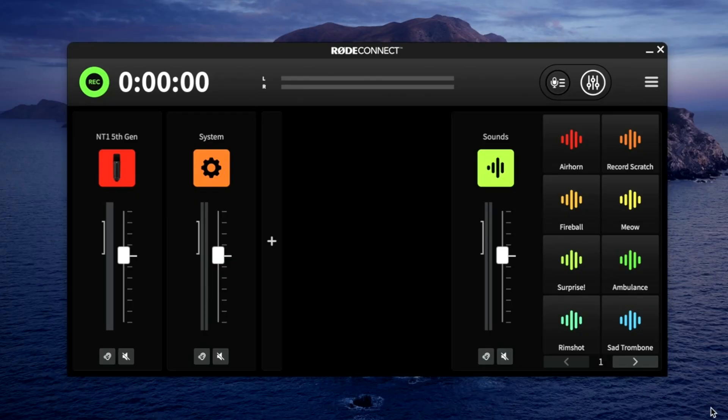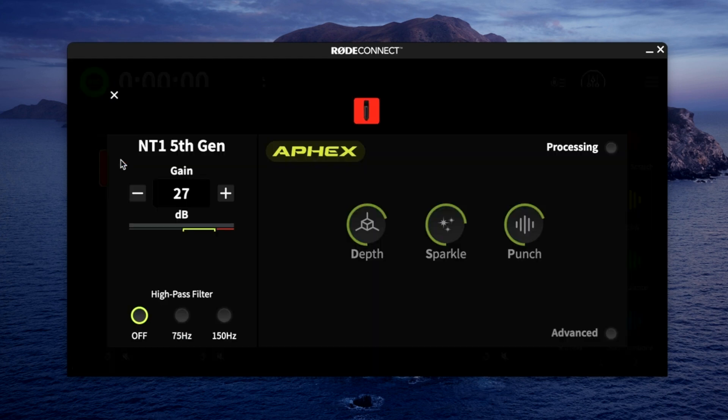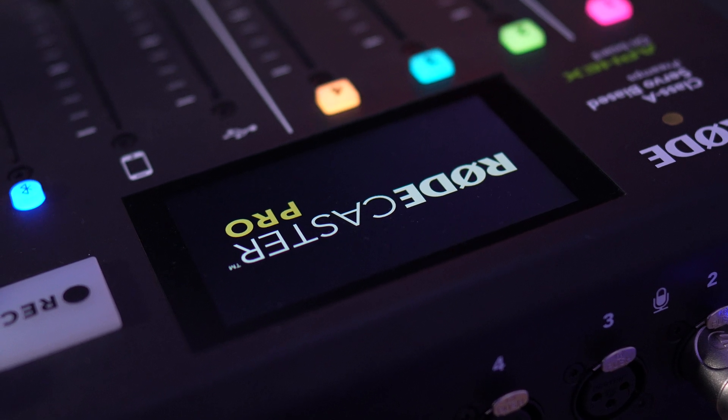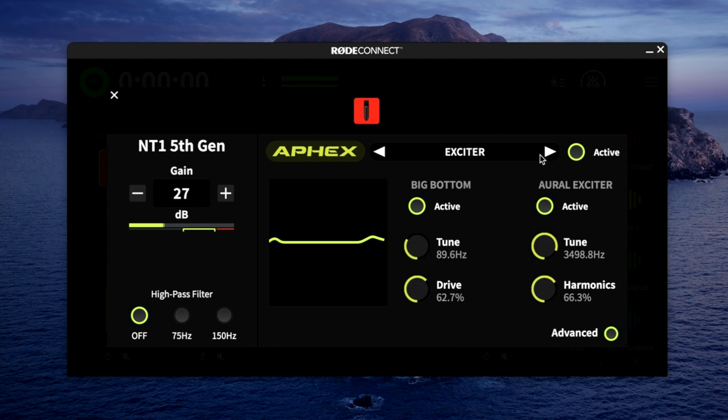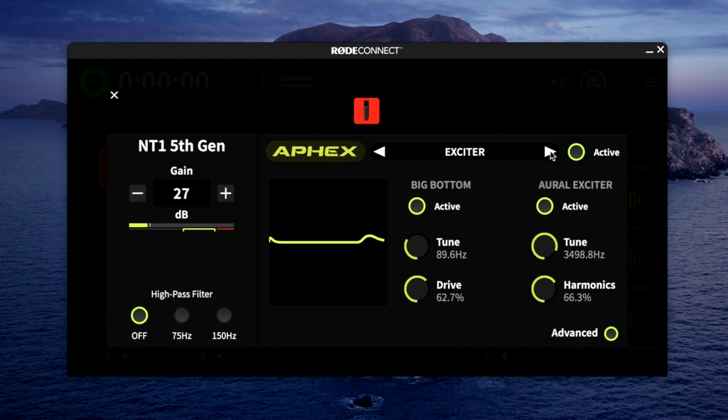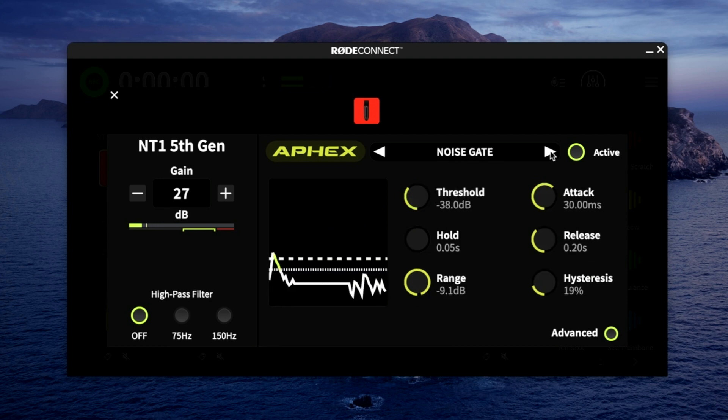Improving the audio quality even further, we can now record at 192 kHz, allowing for a much more detailed recording, thanks to the new analog-to-digital conversion. The NT1 is loaded with onboard DSP effects with Rode's Apex Audio Processing — the same type of processing found in the Rodecaster Pro, which is dedicated hardware. You can add effects including compression, a high-pass filter, noise gate, and Rode's Apex Aural Exciter and Big Bottom, which give you the big podcasting sound that people love.